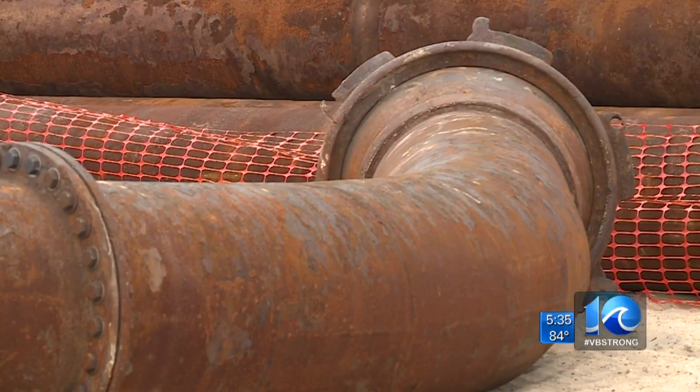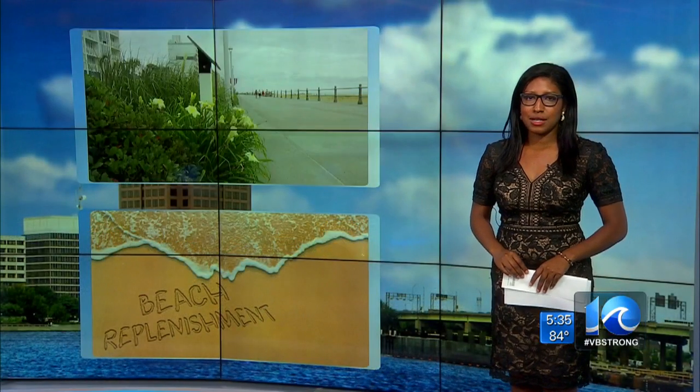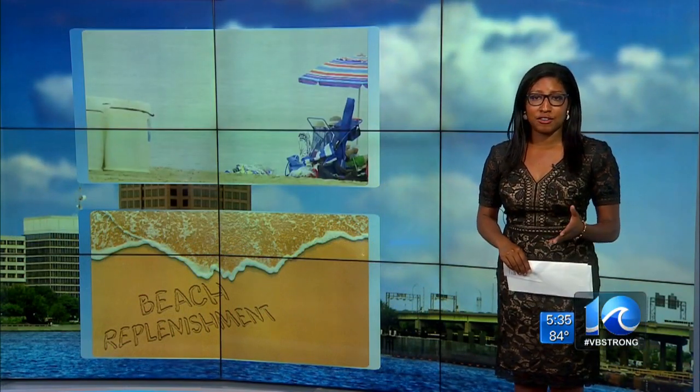Building now with plans for the future in mind to help those along the oceanfront be prepared when Mother Nature hits. The Army Corps says another replenishment project will be underway in Sandbridge near the end of the year, and engineers will also use that interactive map for that as well.